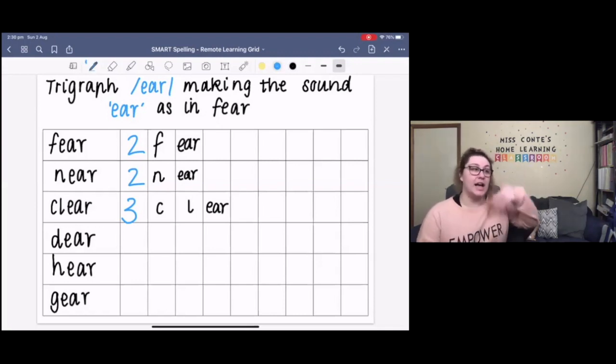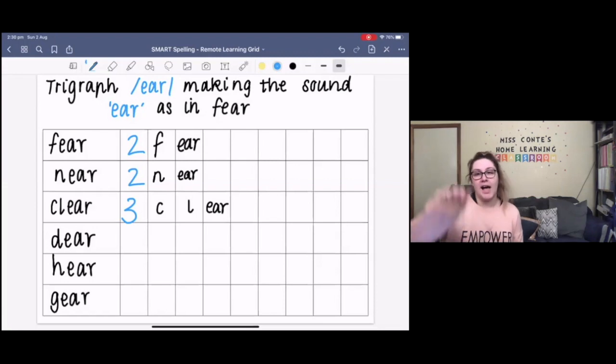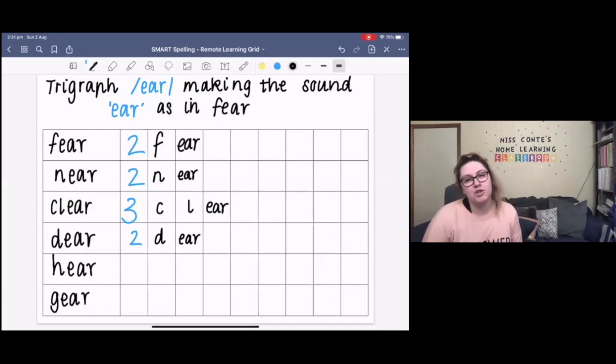Our next word is 'dear'. This is why we write 'Dear Miss Conti', for example, at the start of a letter — so that the person we're writing to knows they are very special to us. The sounds in the word dear are D, EAR — so there are two sounds in the word dear. The letters in the word dear are D-E-A-R. The tricky part might be our trigraph E-A-R making the sound 'ear'. Can you please spell the word dear back to me? D-E-A-R. Your turn.